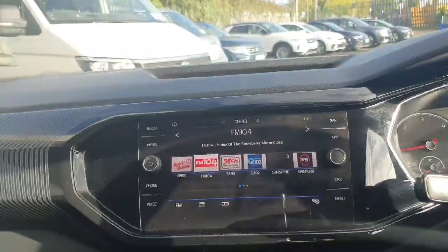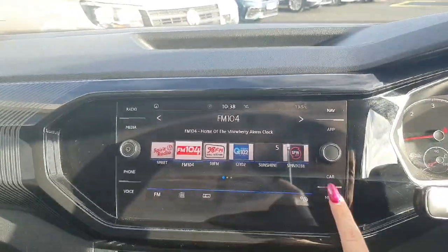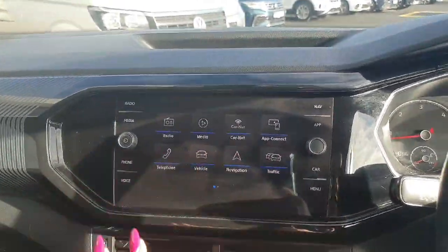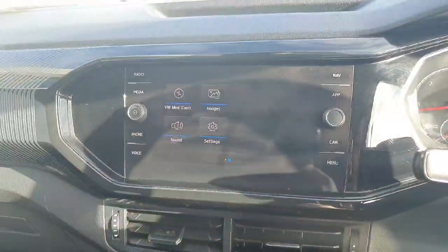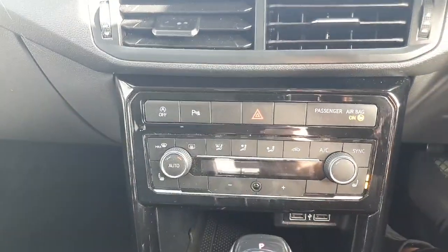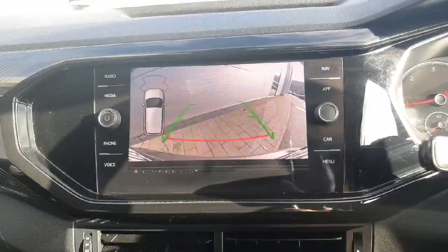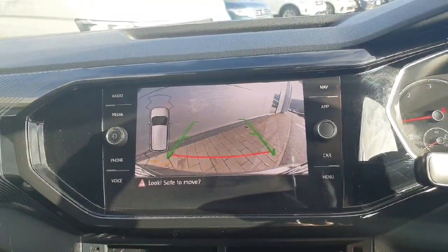Now just coming into the front of the car, here we have our infotainment system with plenty of different options to choose from. When you come in to view the car we will show you all in better detail and make sure you don't leave unsure of anything. Just underneath that we have all of our climate controls. Both passenger side and driver side do have the heated seats. We also have our parking sensors and reversing camera.